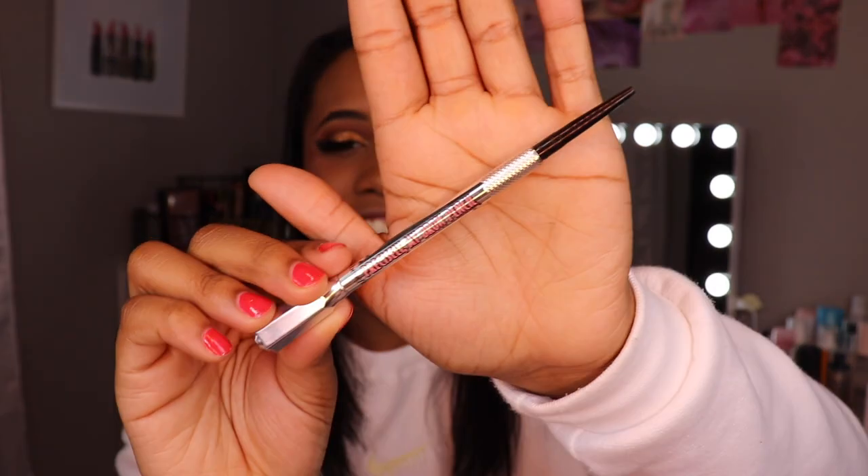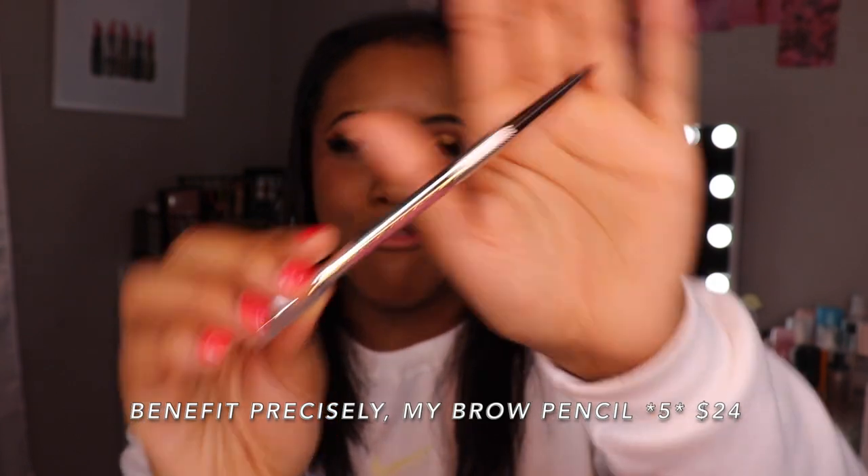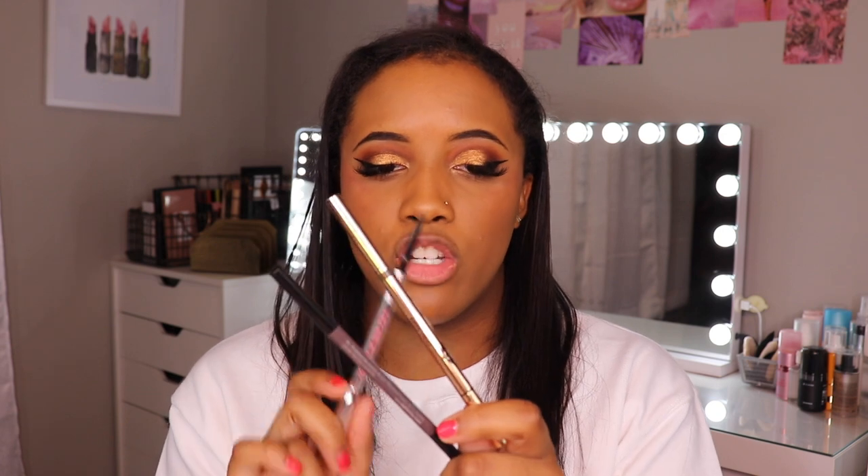This is an oldie but goodie — the Benefit Precisely My Brow Pencil in shade number five. This to me is a mixture of the Sephora and the Charlotte Tilbury because the pigmentation and blendability are about equal, whereas with the Charlotte Tilbury it's a little bit more pigmented than blendable, and this one is a little bit more blendable than it is pigmented. So it's a really good in-between, and it is way better in my opinion than the Anastasia Beverly Hills brow pencil, which I just don't think compares.